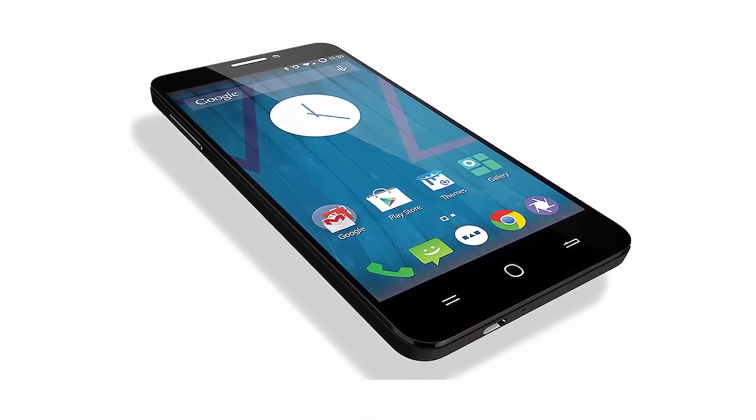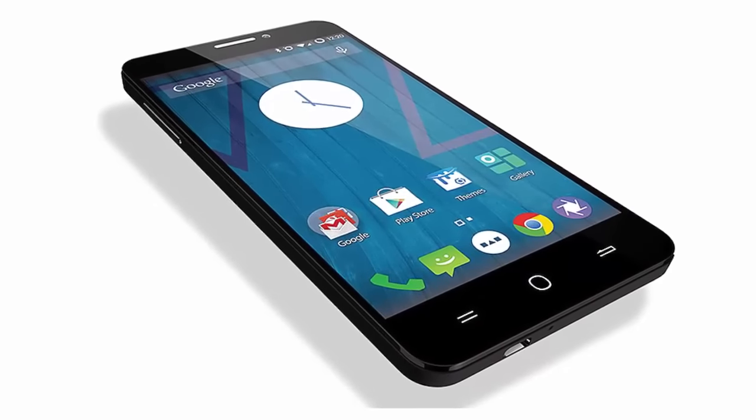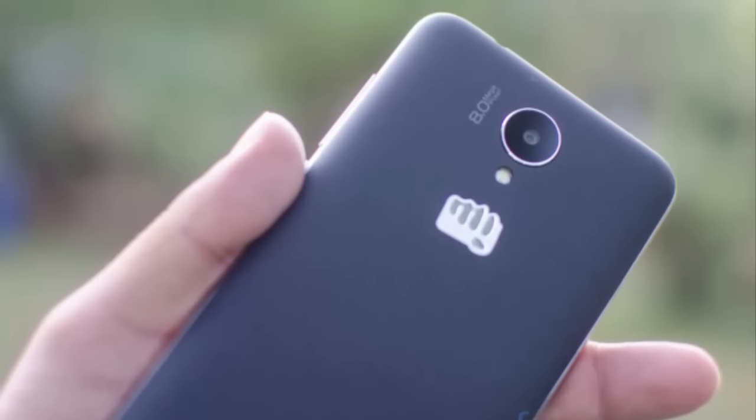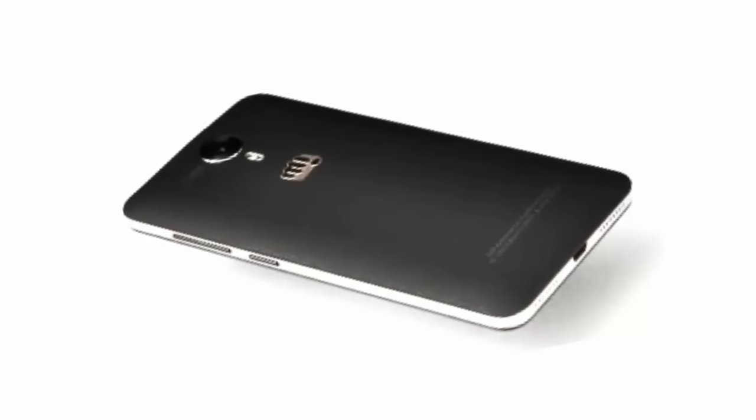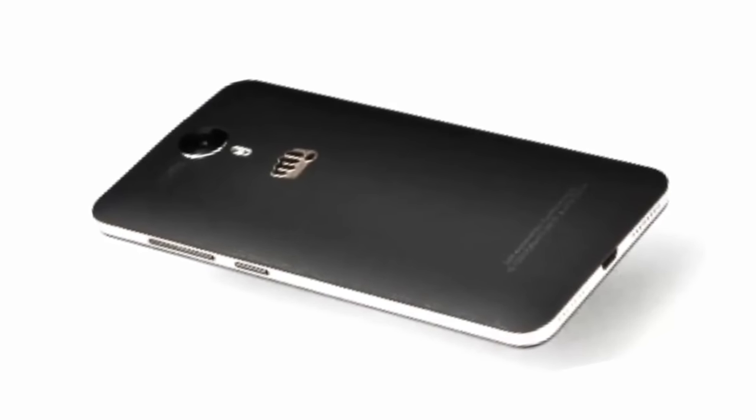Hello everyone, today I am going to talk about the Micromax YU5050. This is a handset that carries a 5.2-inch full HD display, with a 1080 by 1920 resolution screen.